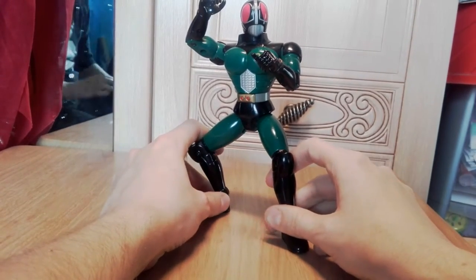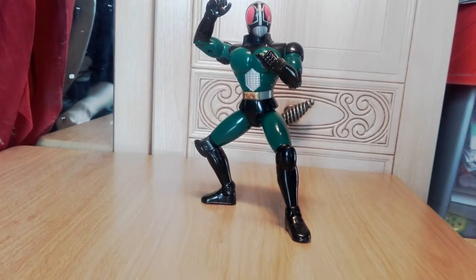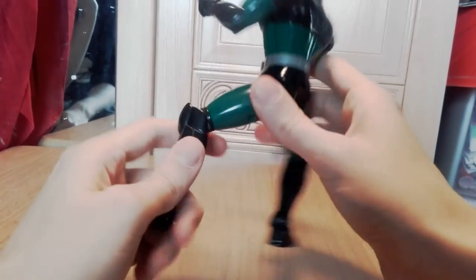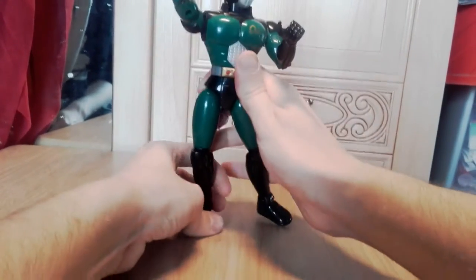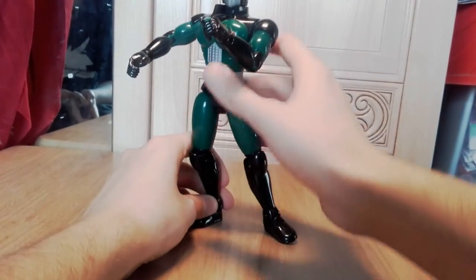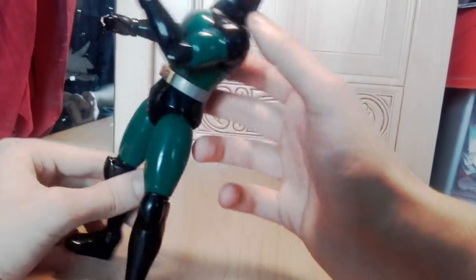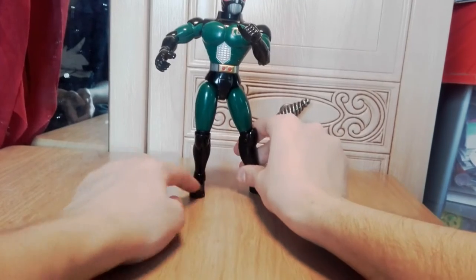Kamen Rider Black RX — so in Japan that's what the series is called. It crossed over here because Power Rangers was big, so they tried doing another thing. I got this figure really, really cheaply, which is incredible because he's really big and his articulation is really good.